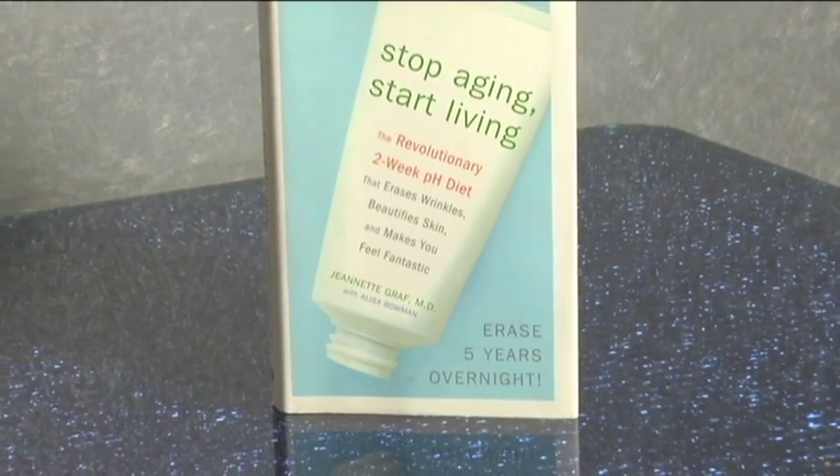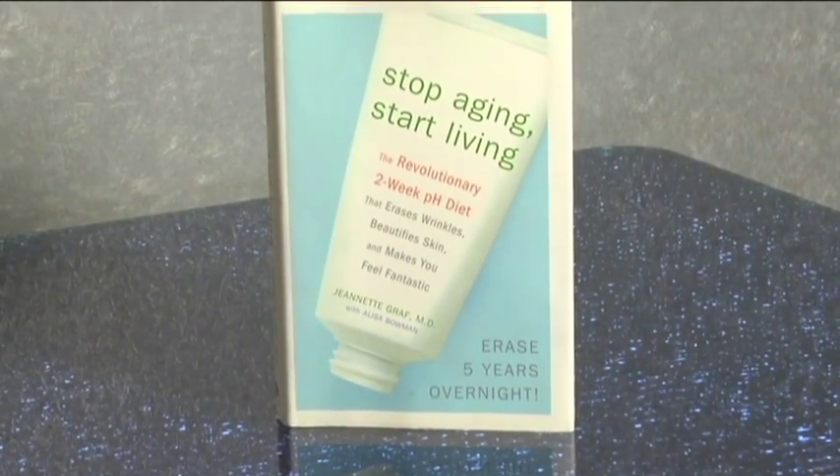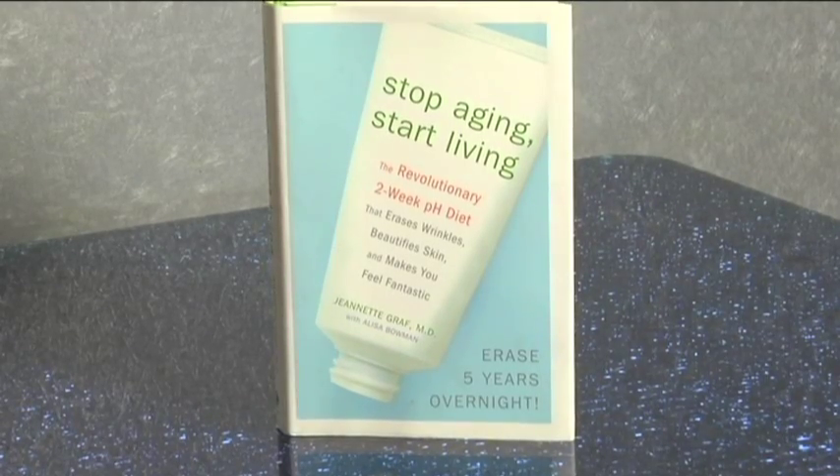It's not difficult to get pH strips. Most of the time you can purchase them in your local health food store. In the back of my book, Stop Aging, Start Living, I have a whole section dedicated to providing you with websites where you can obtain the tools that you need to become more alkaline.